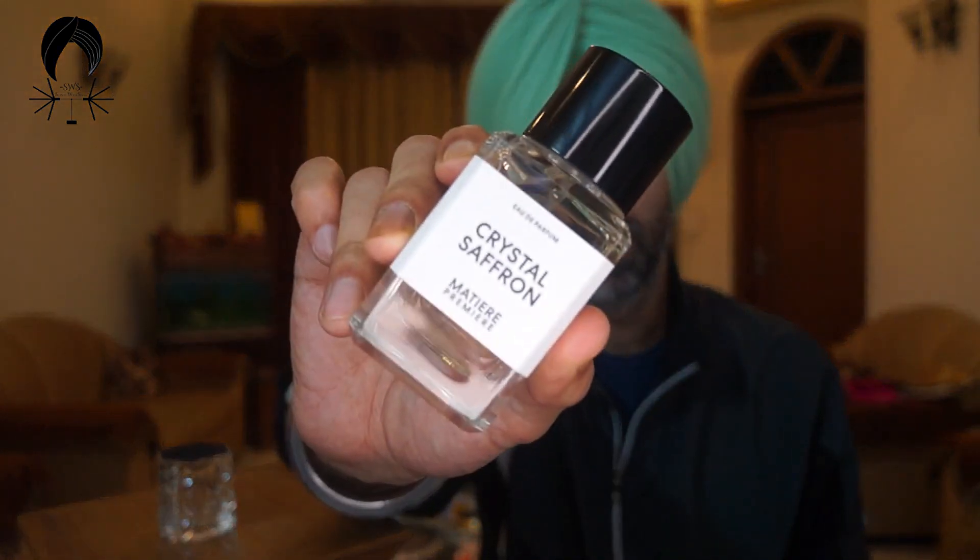Mattia Premier is a house that does not require much of an introduction anymore. They have some amazing releases and this is the latest one, Crystal Saffron. Thanks to the brand for sending this across all the way from France, and sticking to the concept of one central ingredient with other notes to amplify the facets of that ingredient.